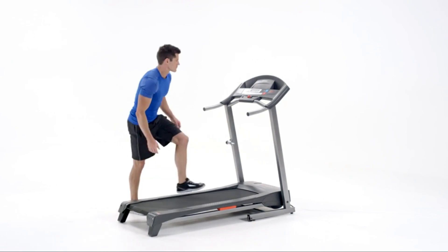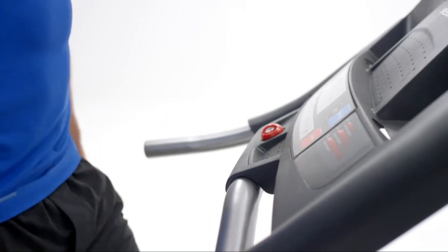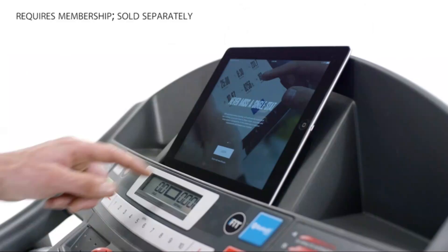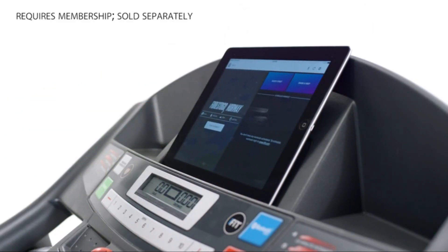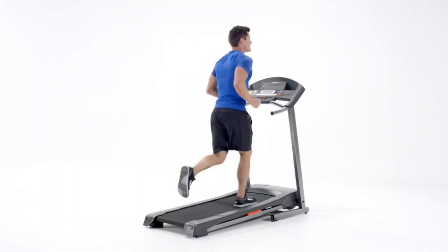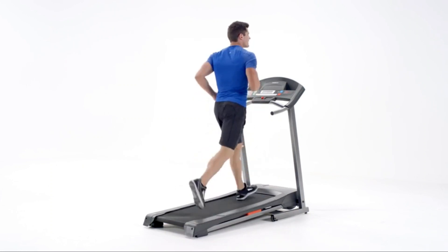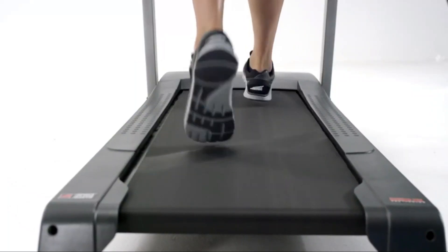Start your complimentary 30-day iFit membership and stream live and on-demand workouts on your equipment with global workouts and studio classes. Elite trainers adjust your equipment. Follow your workout stats in real-time with trainer-led workouts and auto-adjusting settings. The integrated device shelf and LED monitor will track your speed, distance, calories burned, time, and pulse.